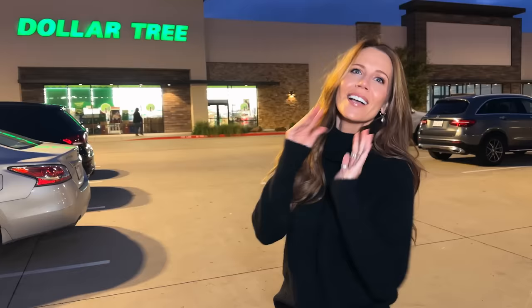Hey guys, welcome to today's video. We are going to go shopping at Dollar Tree. I have found some incredible finds that perform as good as luxury. We're also going to talk about what didn't work that you should avoid. So come shopping with me at Dollar Tree.